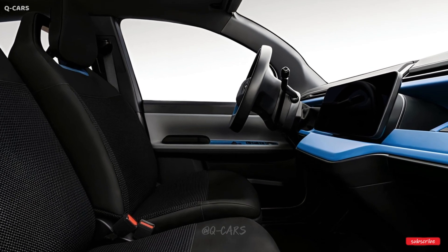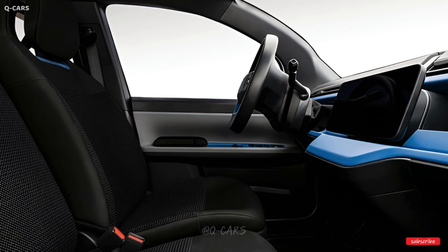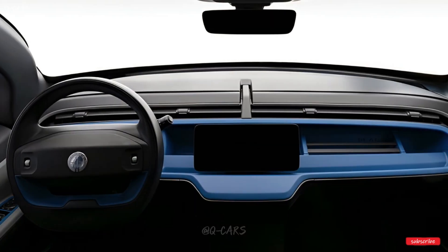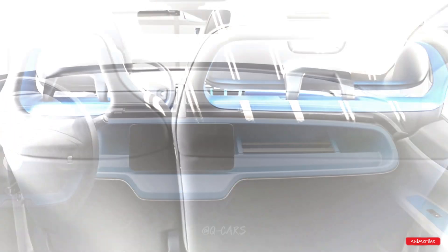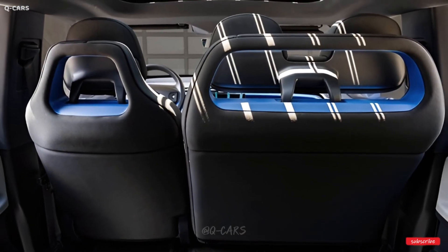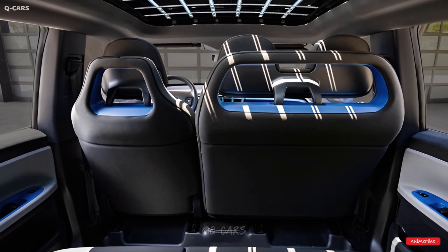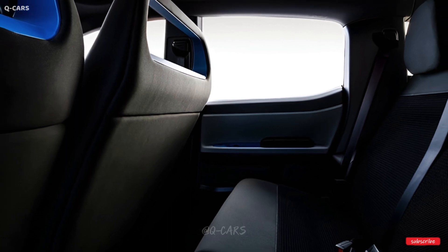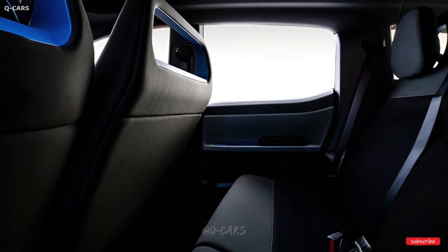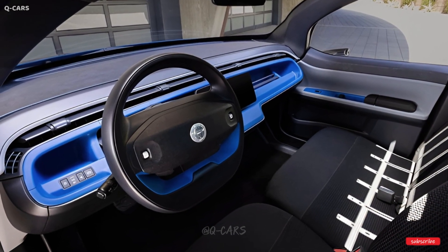Thanks to a front-bench seat option, the Pair can accommodate as many as six people despite its compact size. Expect modern infotainment and a touch of flair, but know that the Pair will provide a somewhat pared-down feature list to keep costs low. Although our glimpse of the Pair's interior was brief, what little we did see revealed brilliant blue dashboard details and cloth seats. Fisker has also integrated a power-retractable rear luggage door and a drawer-style front trunk.